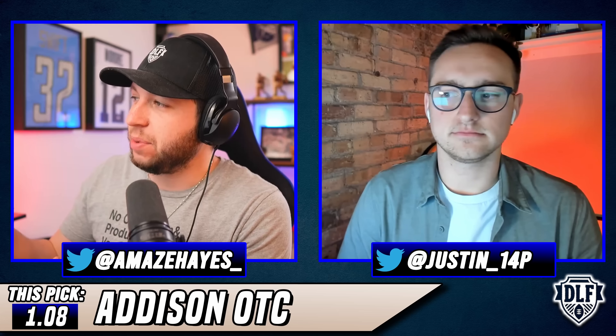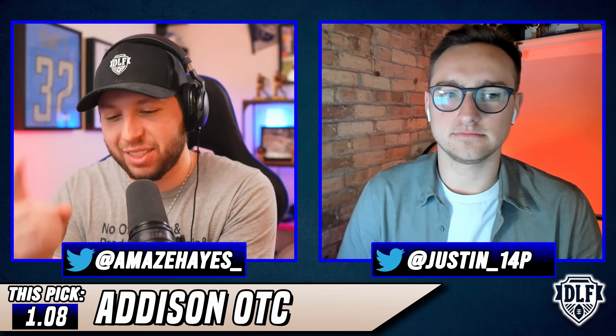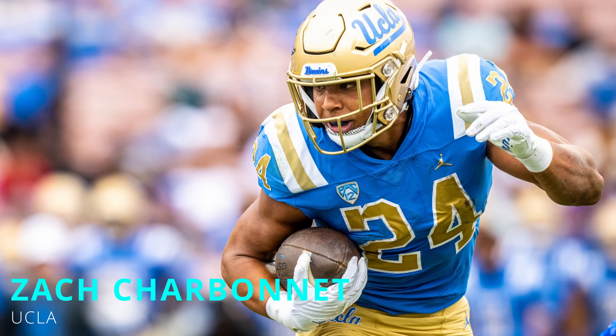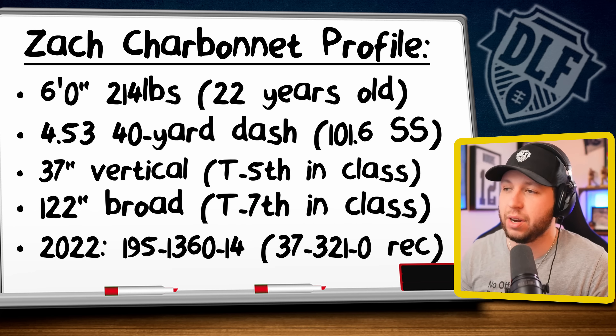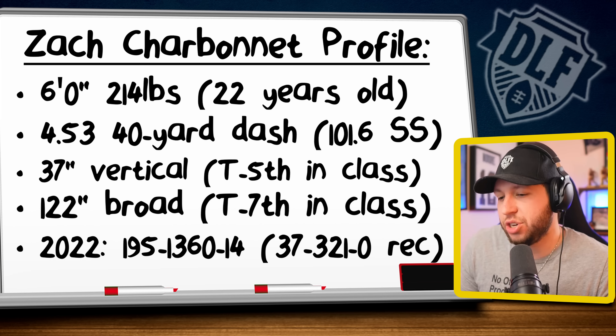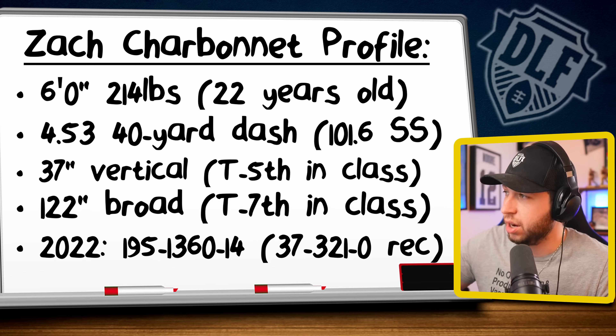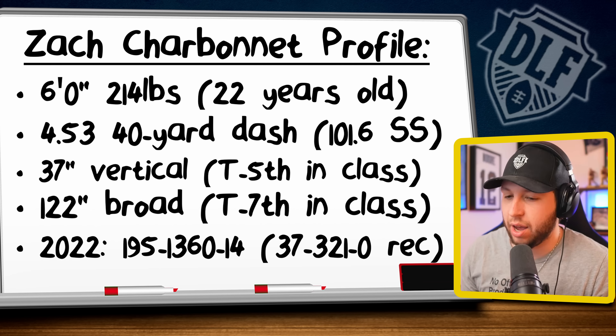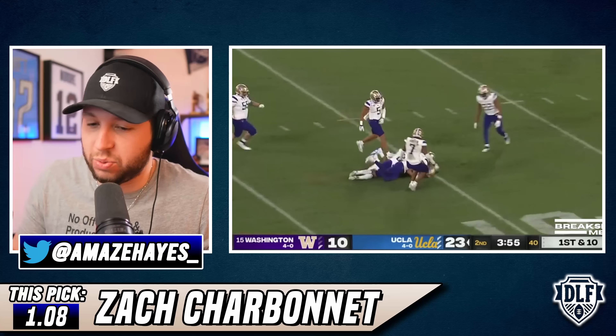With the 1.08, sticking at running back, I'm going to throw a curveball — it's not Sean Tucker. I'm taking Zach Charbonnet here as my RB3. The primary reason is I'm leaning into what the NFL is telling me. I think Zach Charbonnet is a locked-and-loaded second-round pick. Especially if he goes to a really good landing spot, he should be the RB3 in his class. He has great contact balance, great power, really good receiving ability, the size, and good speed for that size — just kind of everything that you want from a very good running back. He's not the sexiest player when you watch him, but he just gets the job done and does everything perfectly well.